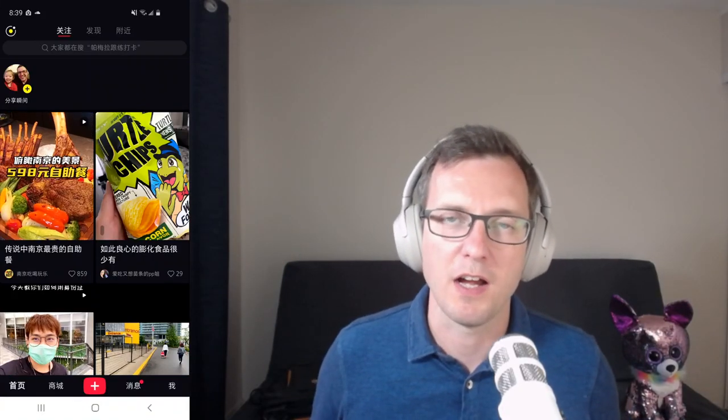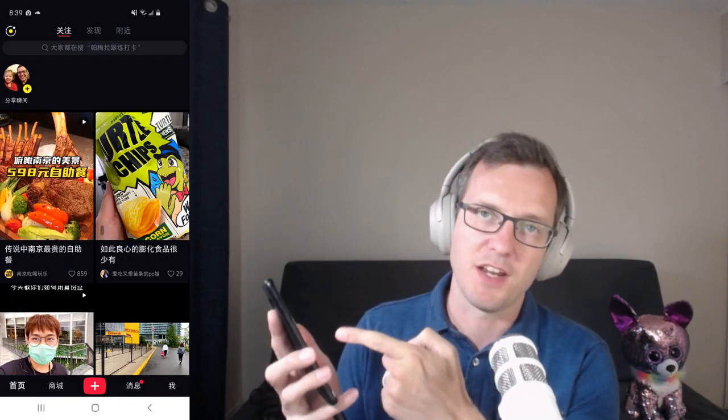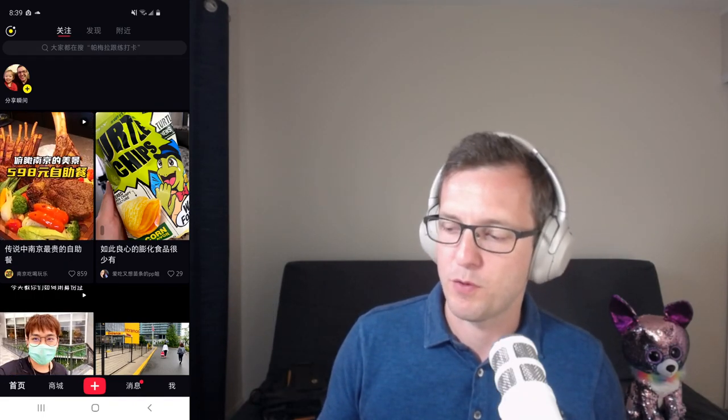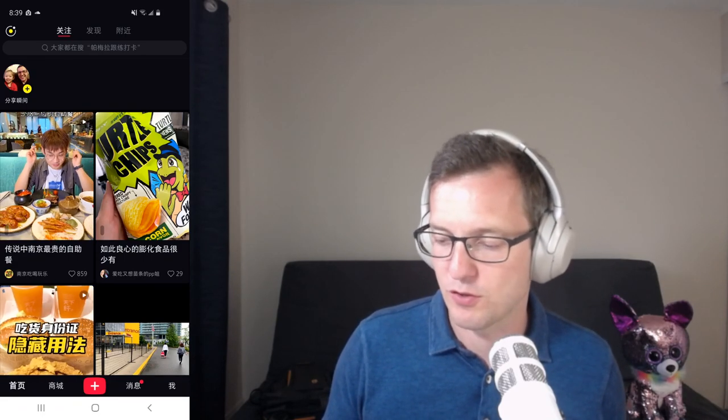Hi, it's Tate. I'm going to give you a tour of a Chinese social commerce app called Xiaohongshu. I've got it here on my phone, and we're going to look through some of the content and features and give you a feel of what it's like to use as a regular Chinese user would.